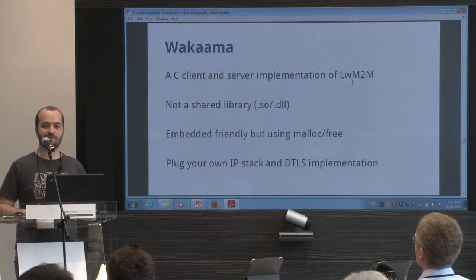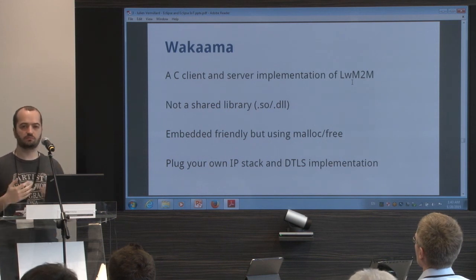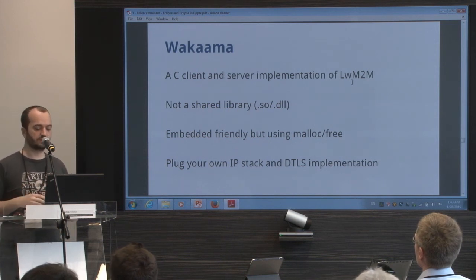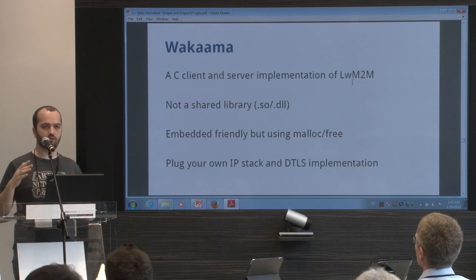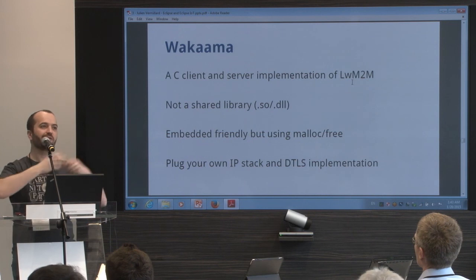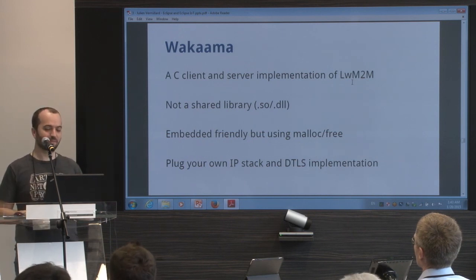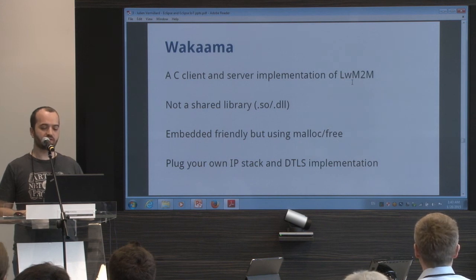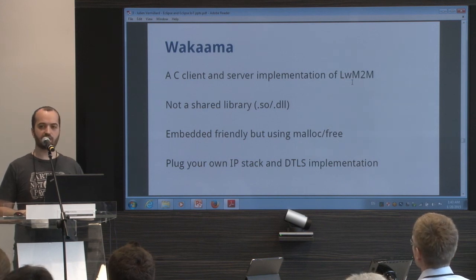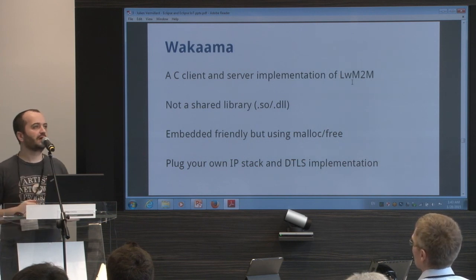It's really interesting because we don't have a lot of feedback on the mailing list or issues today. It's very difficult for us to know if people are already using it, or if we are just throwing code on the internet and nobody cares. Wakaama is a C client and server — the server is for testing, I think; it's not a real device management server.